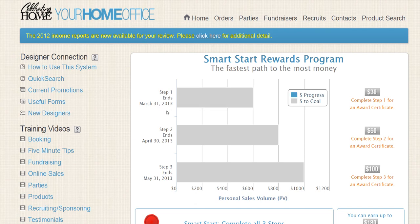The sample you're looking at now shows Smart Start Step One ending on March 31st, 2013. Yours might say April 30th, May 31st — whatever yours says, please keep in mind that you will need $600 in sales by that date in order to complete Step One of our Smart Start Reward Program. This is huge and important for your business.